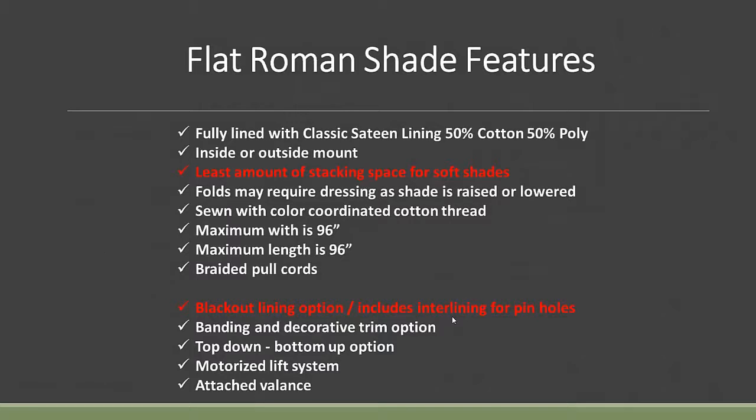With the flat Roman shade you can also do banding and decorative hem, top-down bottom-up, motorized lift systems, and different attached valances. So you can do a lot with a Roman shade.